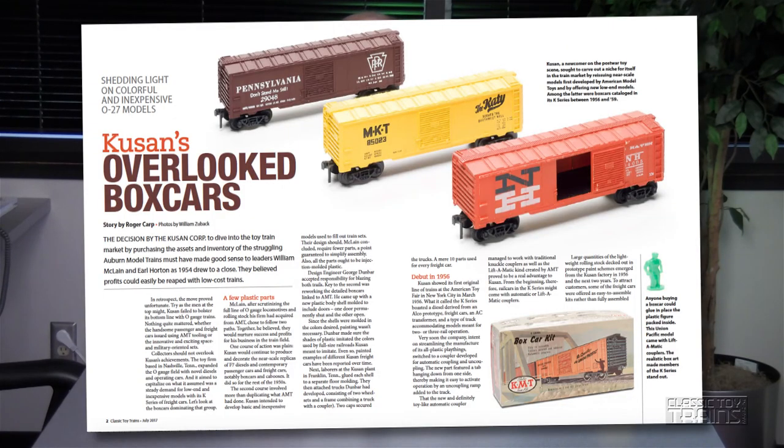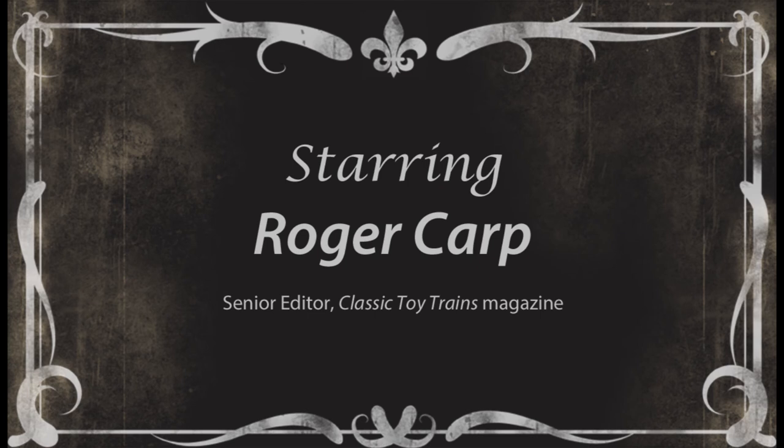We'll be doing a feature article about these cars and the K-series in the July 2017 issue of Classic Toy Trains. I invite you to read it, enjoy it, learn from it, and then go chasing after these cars. See you next time.